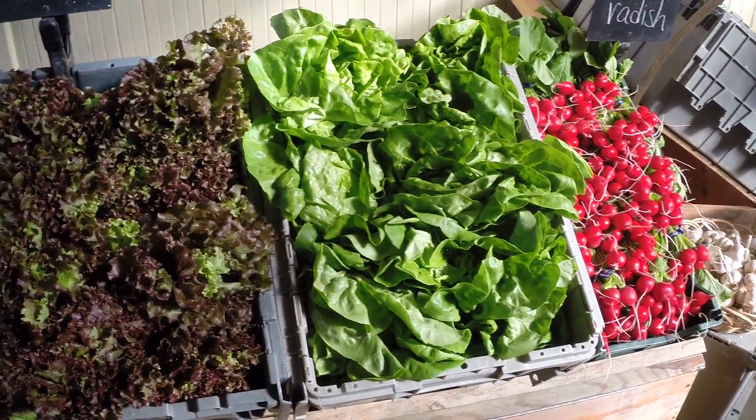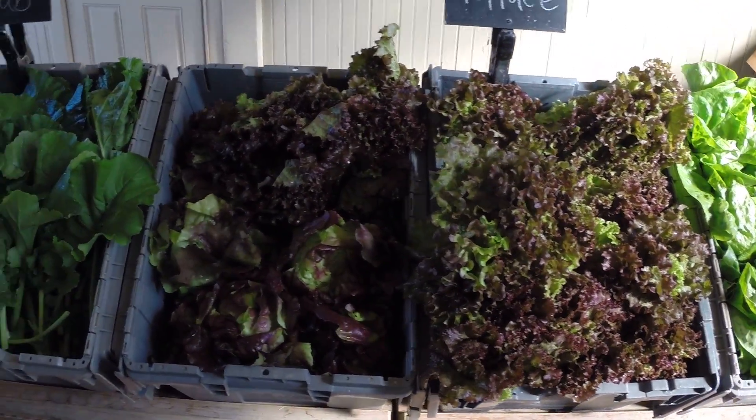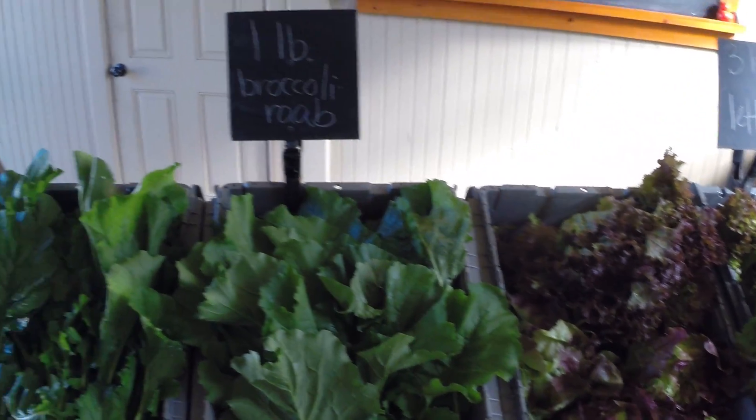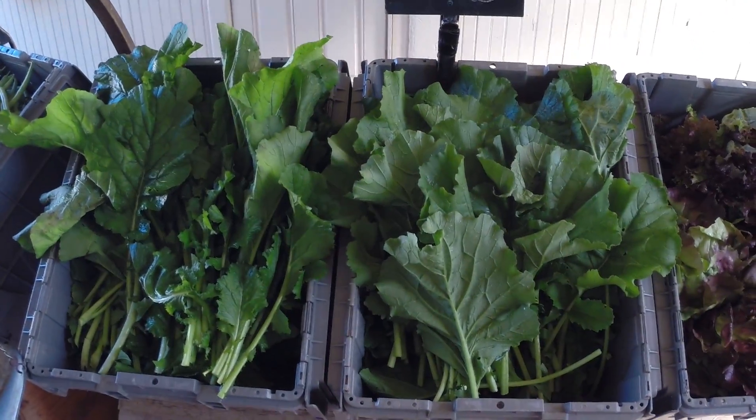Amazing beautiful lettuce coming in right now — choices of green leaves or Bostons, red or green, also a bunch of romaine. One pound broccoli rabe.